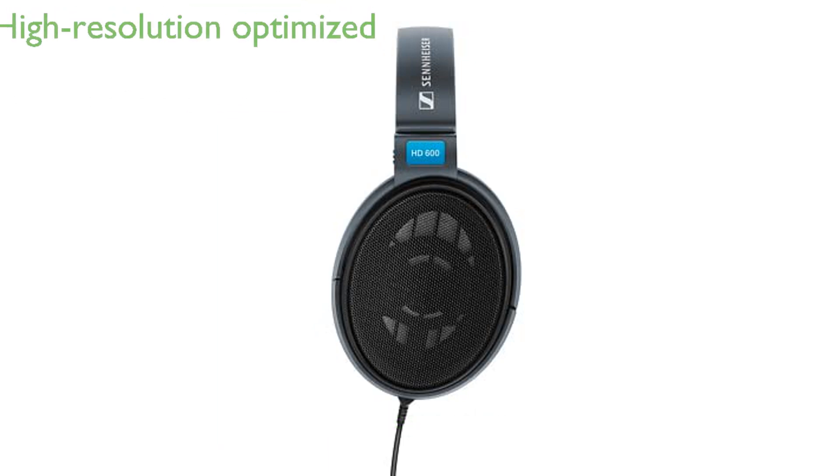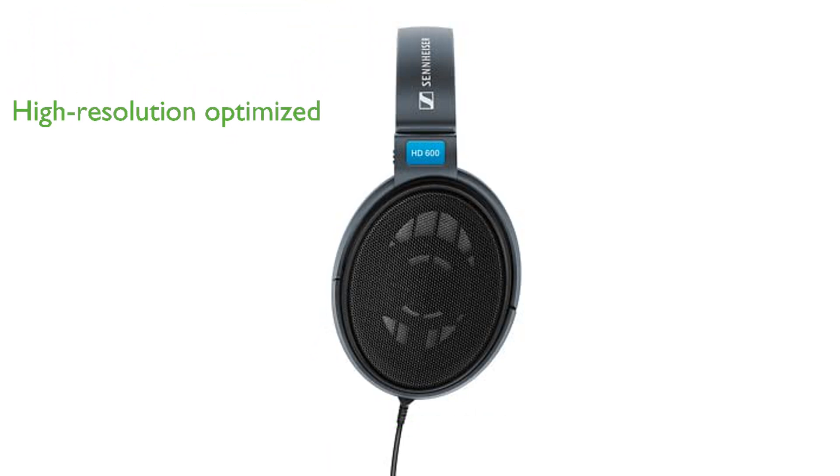Optimized for high-resolution recordings, the HD600 offers natural and spatial imaging that appeals to both casual listeners and professional mastering engineers.